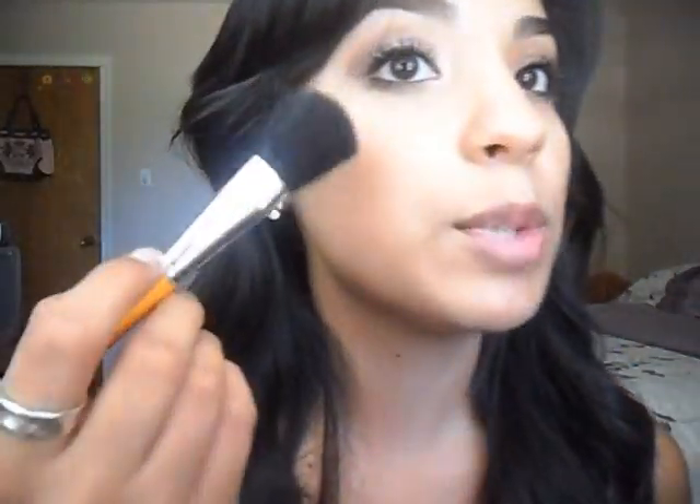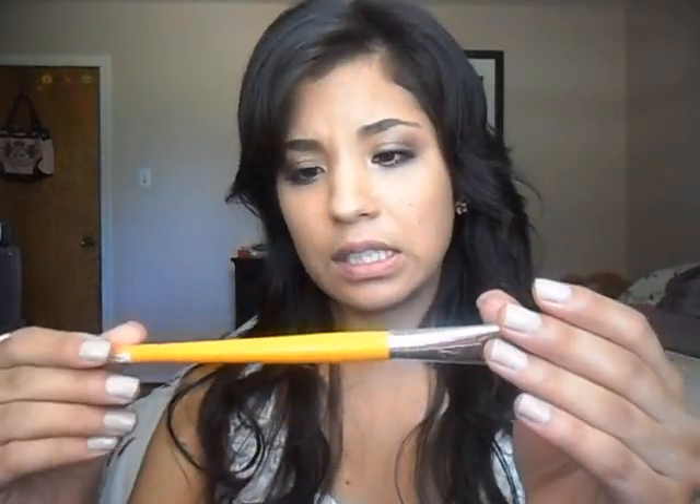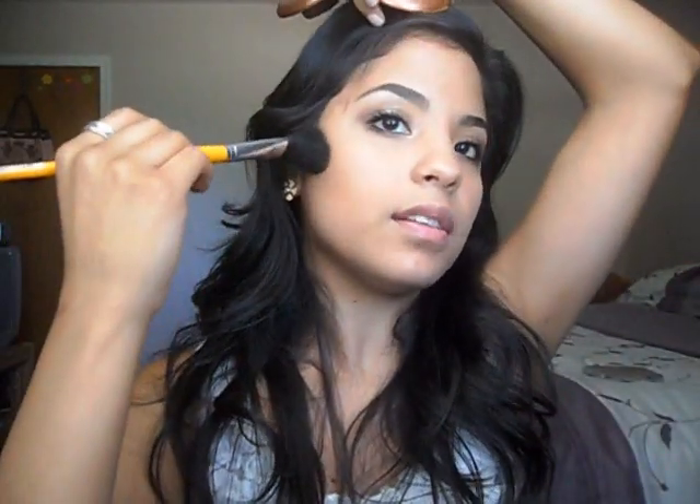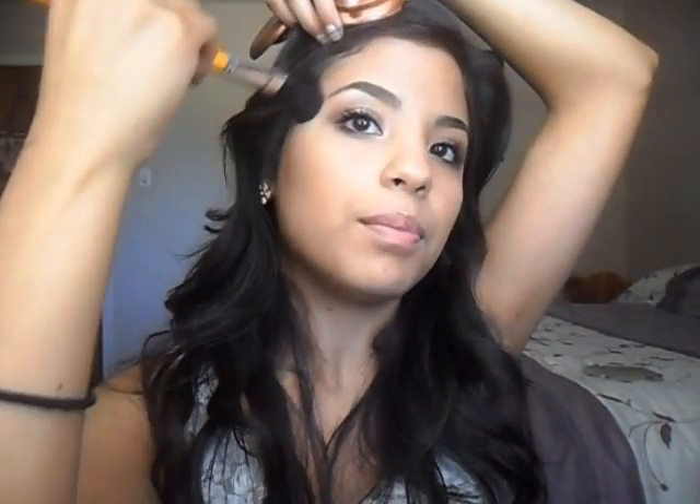I almost forgot — I have a little bit of fallout, so I'm taking a regular powder brush, going underneath where you have all that fallout, and just brushing it away. Now for my cheeks, I'm using this Loew-Cornell 275 3/4 brush and my NYC Sunny Bronzer to contour. Make your fish face. After you contour your cheeks, I like to make the little number three — sweeping up to your temples above your eyebrow and then dragging it back down under your chin.